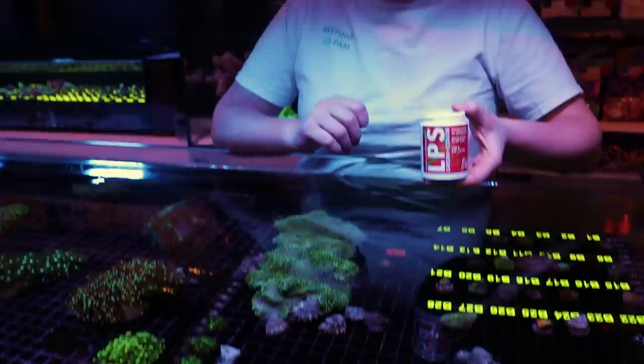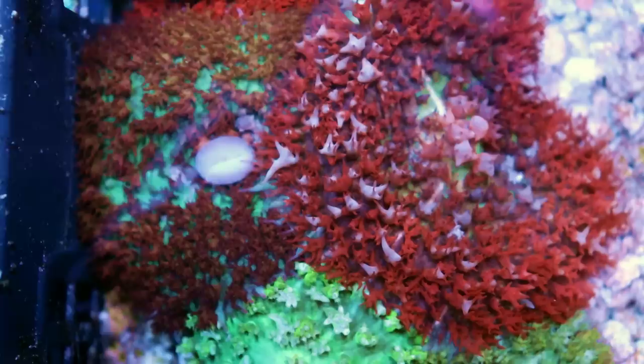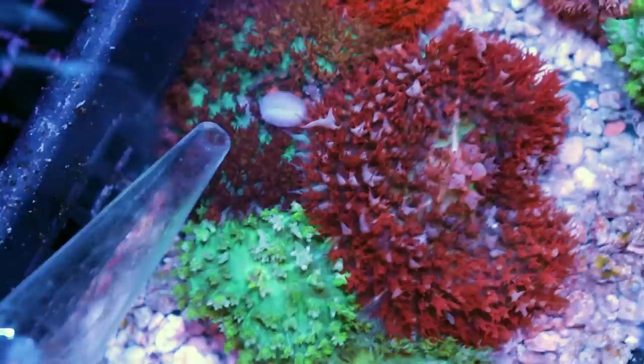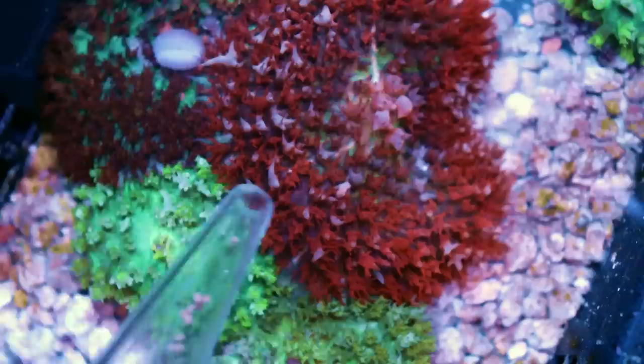Now we're going to feed it some coral pellets. These are designed for LPS but we're going to feed them to these guys because they're so large they can gobble it right up. Even if they catch fish food, frozen brine, frozen mysis, reef roids, reef chili, coral dust — any food out there. These are not picky or finicky eaters. Just using a regular turkey baster here — this is really a great tool that you should have for feeding. We also sell a 20-inch pipette if you don't want to put your hands in. And that's it — a couple pellets each.